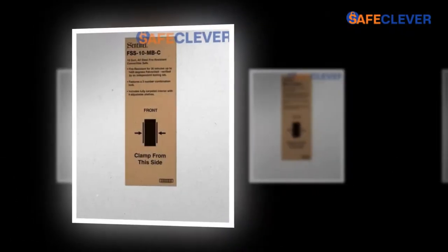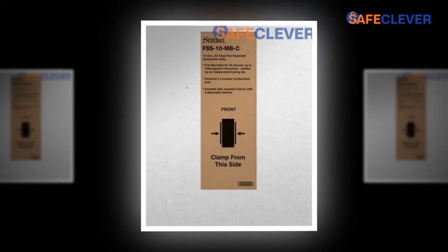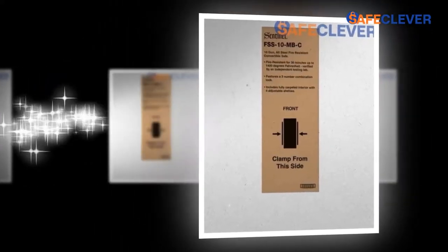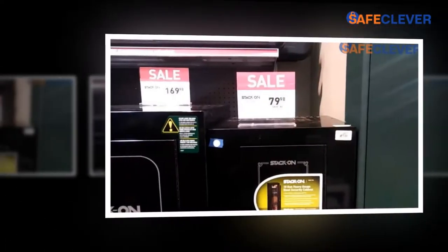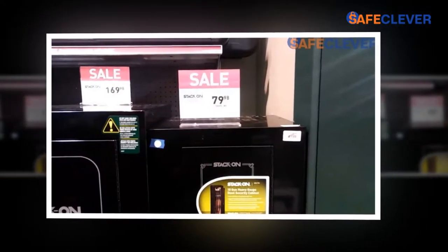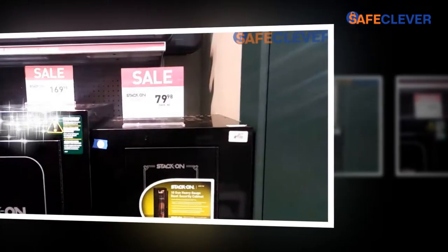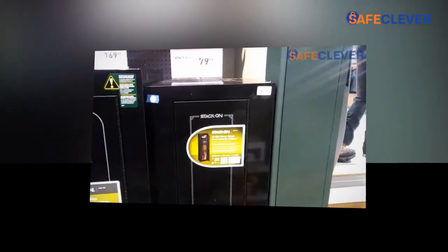With increasing population all around the globe, the rate of unemployment has also increased. There is a very common saying that an empty mind is the devil's workshop. As there is no employment, people have chosen the wrong paths to fulfill their basic needs. In this scenario, to save one's valuables from peril is the primary concern of the people. People have started keeping licensed guns or pistols for their safety.